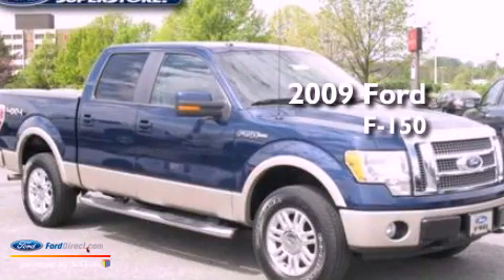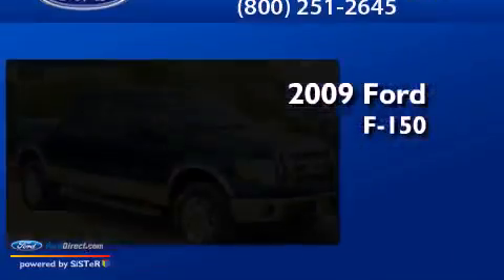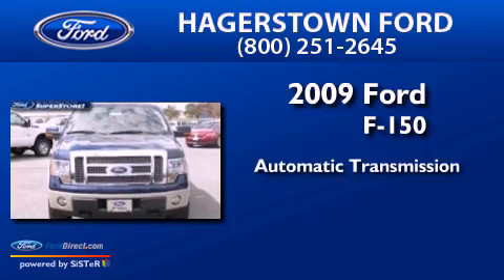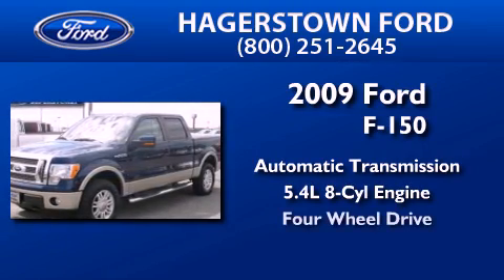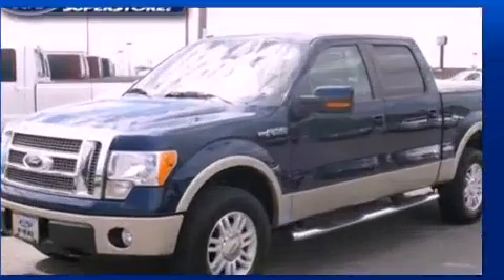This is a 2009 Ford F-150. This truck has an automatic transmission, a 5.4-liter V8, and the added capability of four-wheel drive.